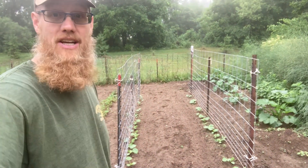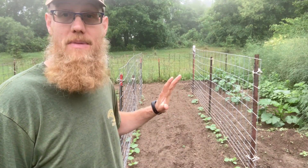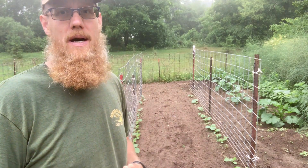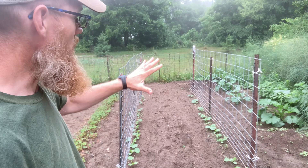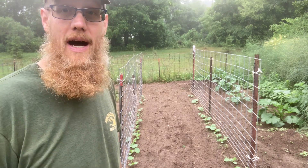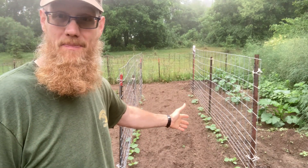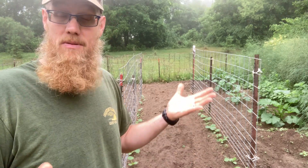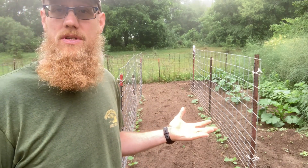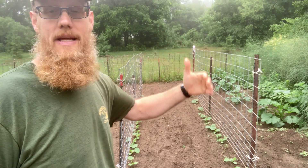Here is squash patch number one. We have a mix of butternut squash, spaghetti squash, pie pumpkins, and some hubbards — red and blue. We have several different patches of squash this year. I use trellis on my spaghetti squash, butternuts, and pie pumpkins — that keeps them off the ground and keeps them from rotting as they cure. We always seem to have heavy rains towards the fall, which causes rot and fungus, and keeping them up off the ground really helps.